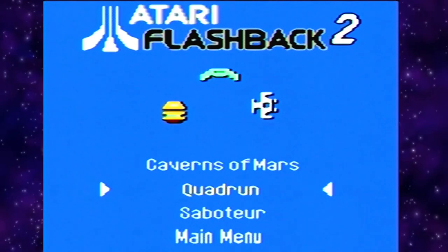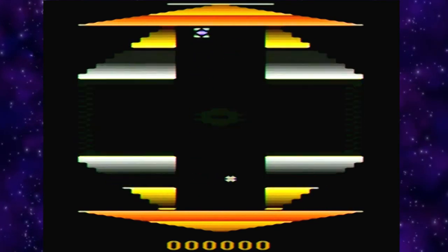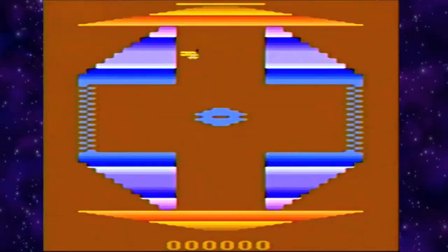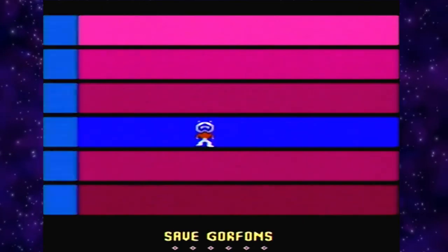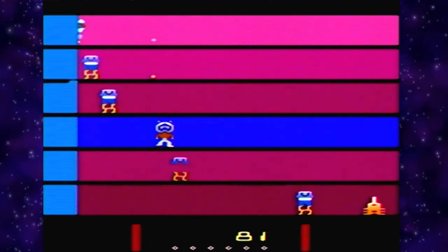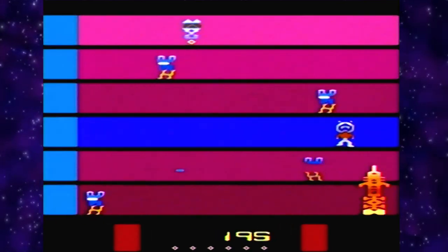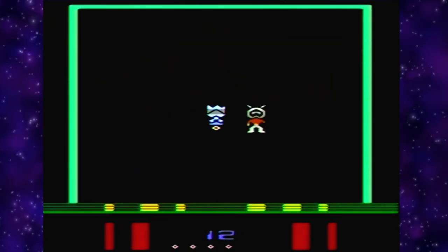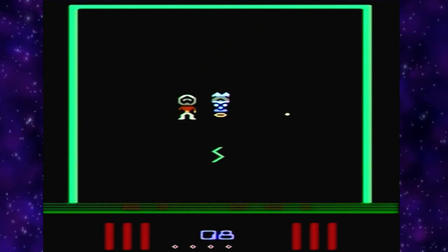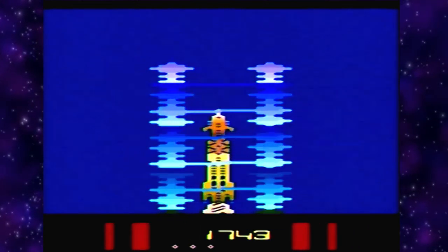Quadron is interesting because it has voice — you can shoot and move left and right, and push up or down to change sections. Then there's Saboteur: I have to stop a missile from launching by shooting the guys who are building it. My laser bounces off enemies and shoots downward hitting things at the bottom — and I think they launched the missile on me.